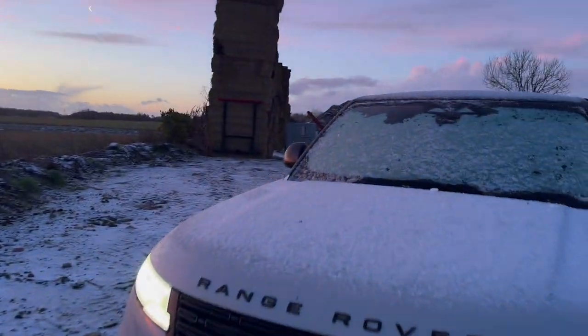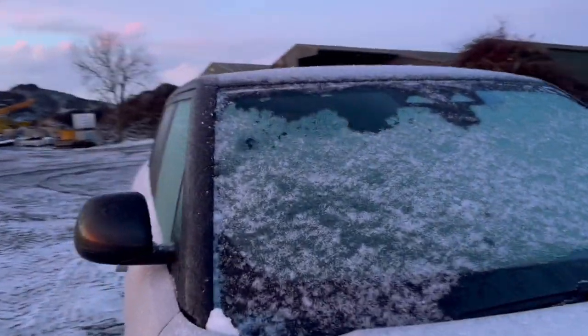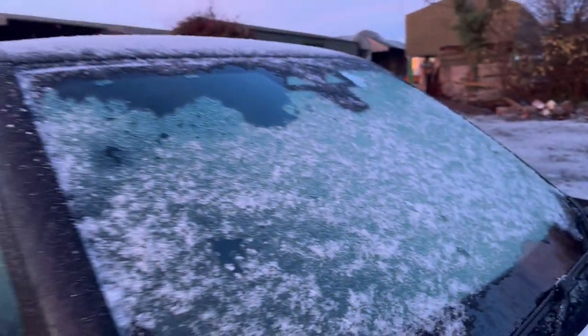In the car, windscreen hopefully defrosted now, because a few of us are going on a health and safety course up the road that the NFU have organised. It's about a 40-minute drive away, so we're going to get there for nine o'clock hopefully, or just before.